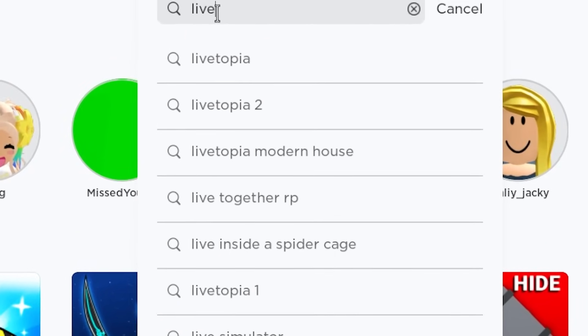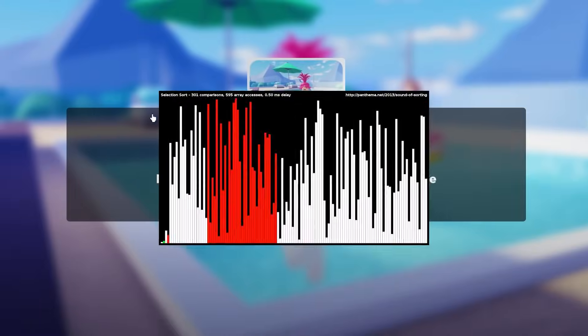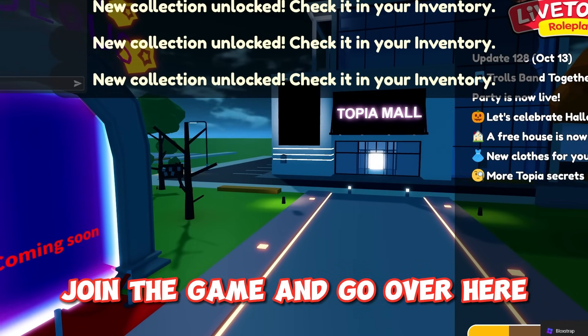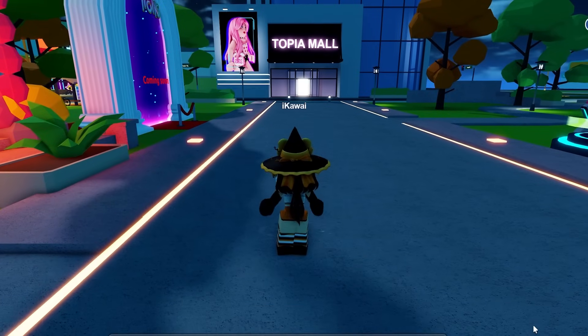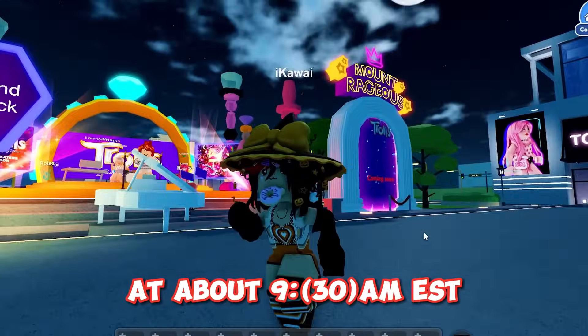Search this game up — you can get free hair. Join the game and go over here. They're going to release free hair here next week at about 9am EST.